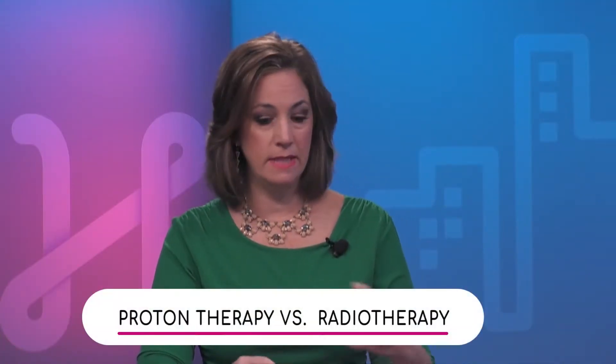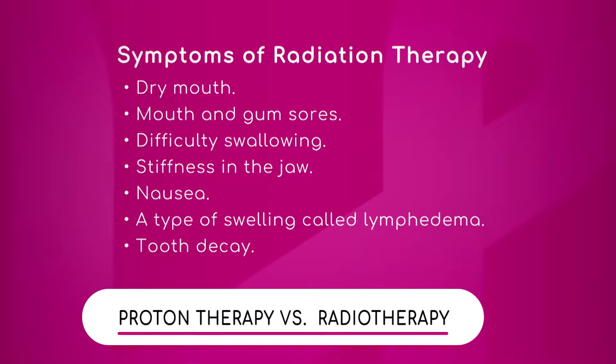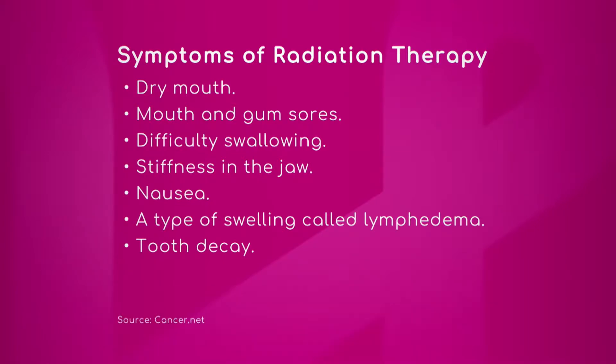With traditional radiation therapy you may experience some symptoms, but that's not true with proton therapy, is that right? So these are the symptoms of radiation therapy: dry mouth, mouth and gum sores, difficulty swallowing, stiffness in the jaw, nausea, a type of swelling called lymphedema, tooth decay — that's what you get with traditional radiation?